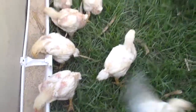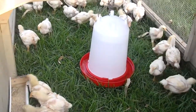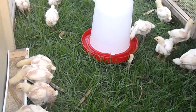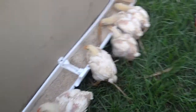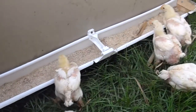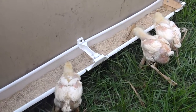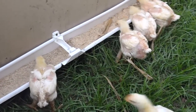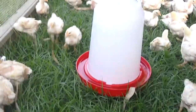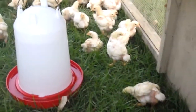And here they are in the tractor. They sure like being on grass. I've got my modified rain gutter bunk feeder for them. Five-gallon water. They seem pretty happy.